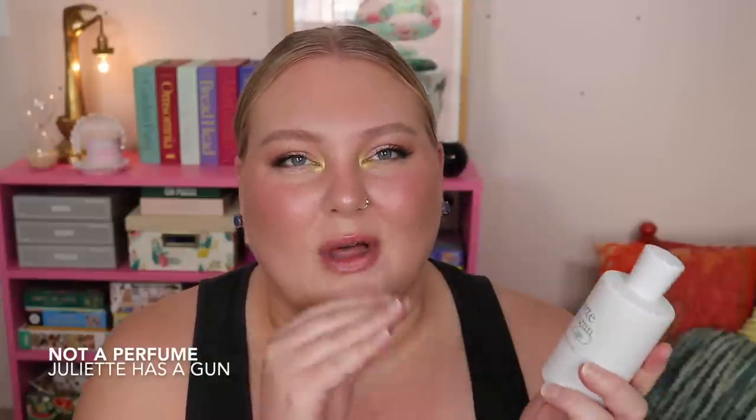My husband calls these 'emperor's new clothes' perfumes — he's always like, 'is that even a scent?' But they are scents, and these are the types I really love. I put this down here because out of all the musky skin scents, I do prefer Iso E Super over this, which is a little more woody. I also recently bought the Not a Perfume shower gel and I don't like it at all — it goes almost too animalic, almost like lash glue or ammonia in the shower. I don't get that from the perfume itself, but it gave me pause.